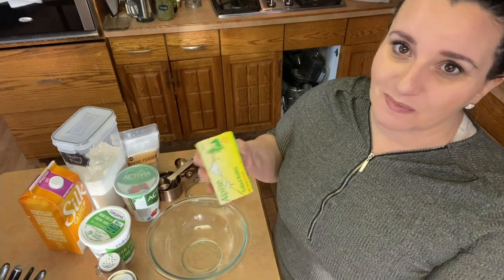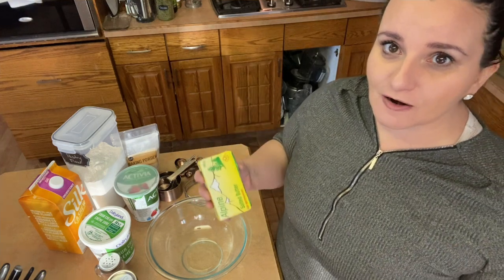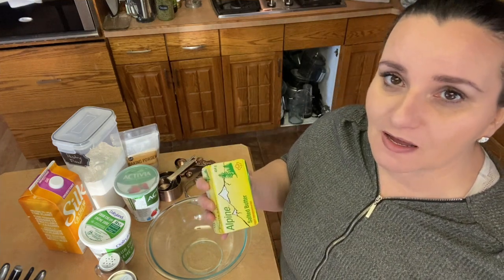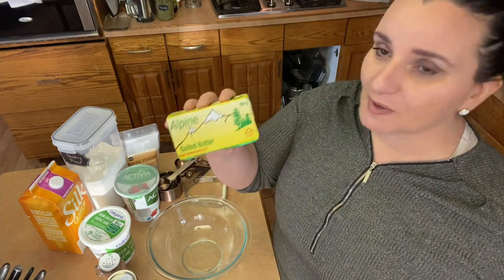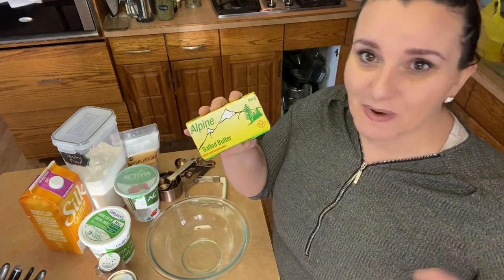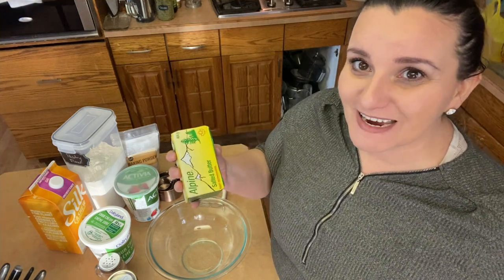For the fat, I'm going to use salted butter because that's what I have in stock. But you could use lard or vegetable shortening if you have dietary needs. If you have a cow and you're making your own butter, perfect — we should be friends.